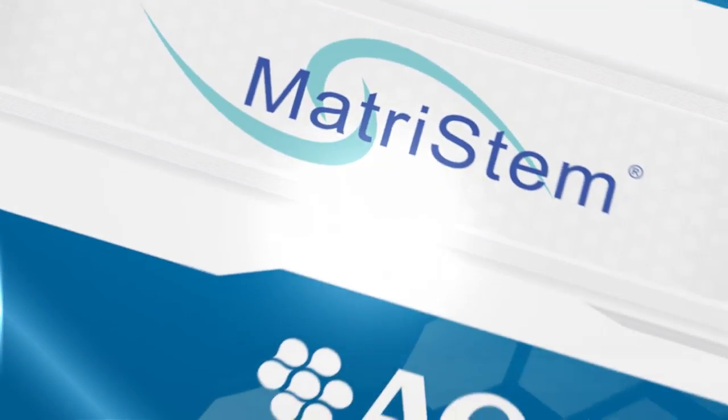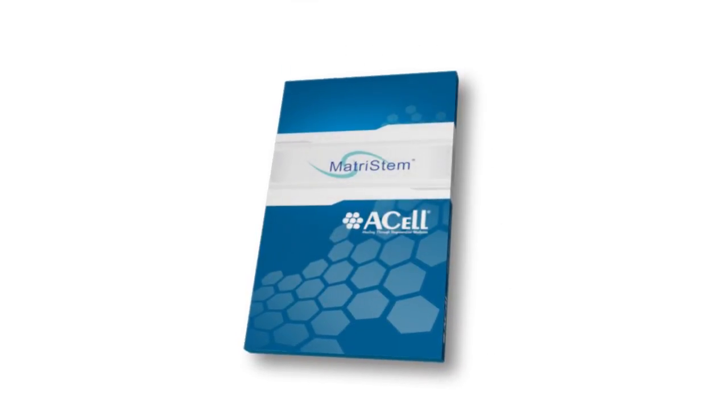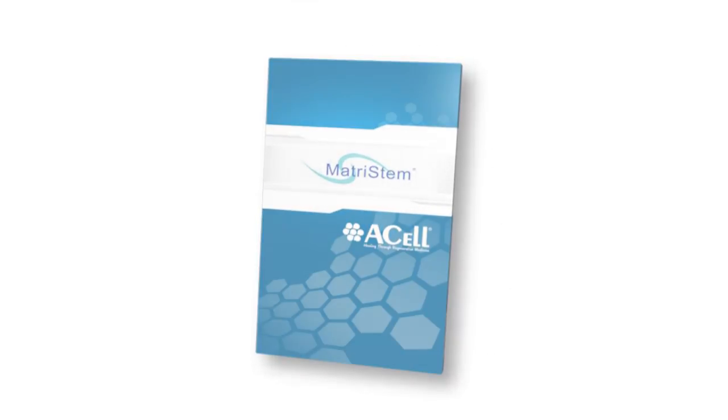Please refer to the instructions for use for each distinct MatriStem device for that product's indications, contraindications, and precautions. MatriStem devices are available by prescription only and are available in particle and sheet forms.